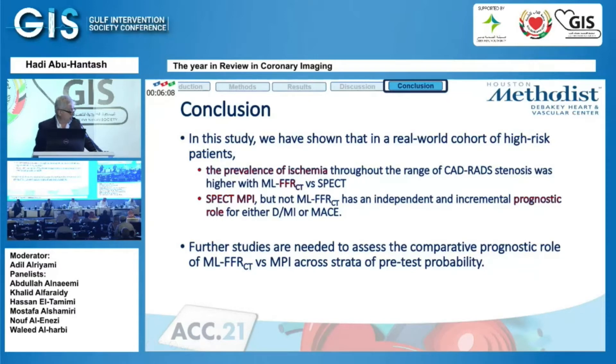That's something enlightening to remember if you are interested in getting FFR-derived CCTA — you have to keep in mind that it overestimates ischemia and overestimates stenosis. We know that CCTA does that.